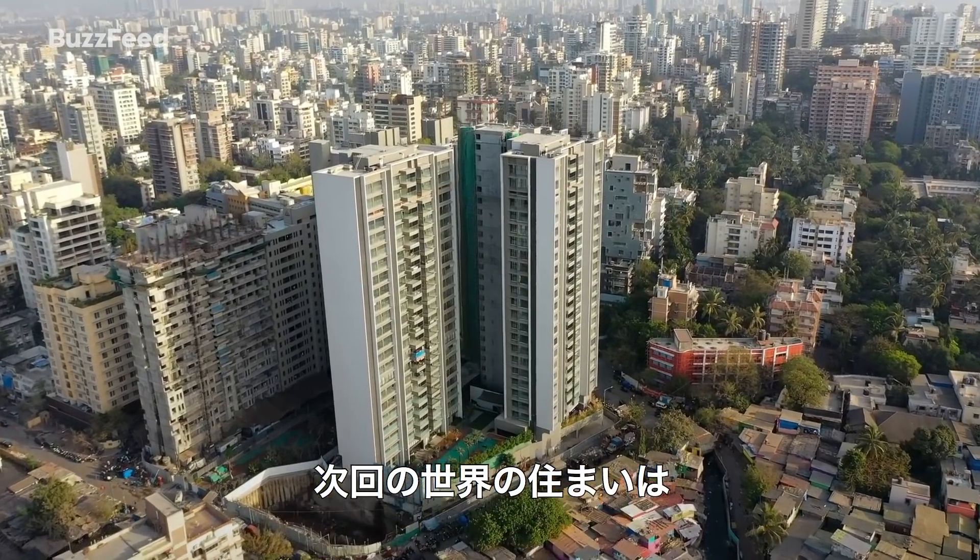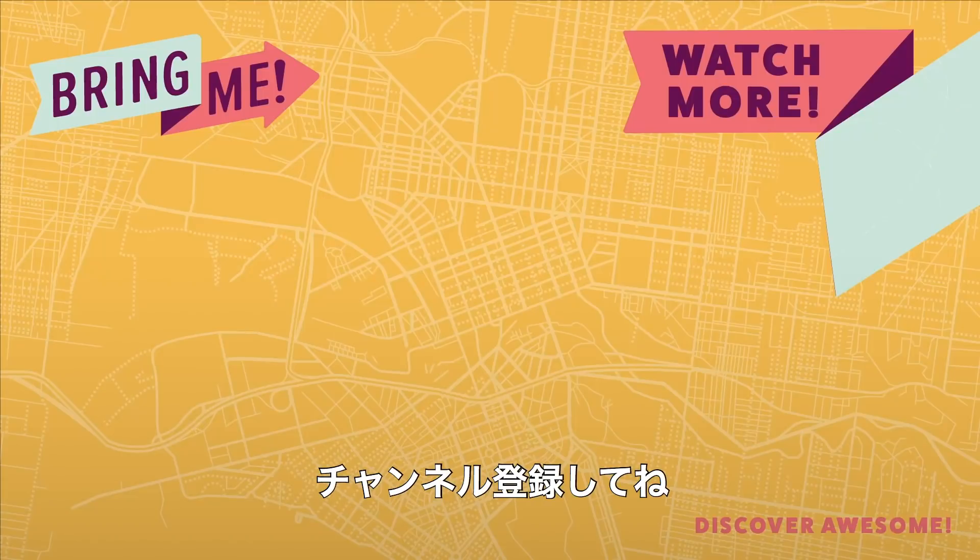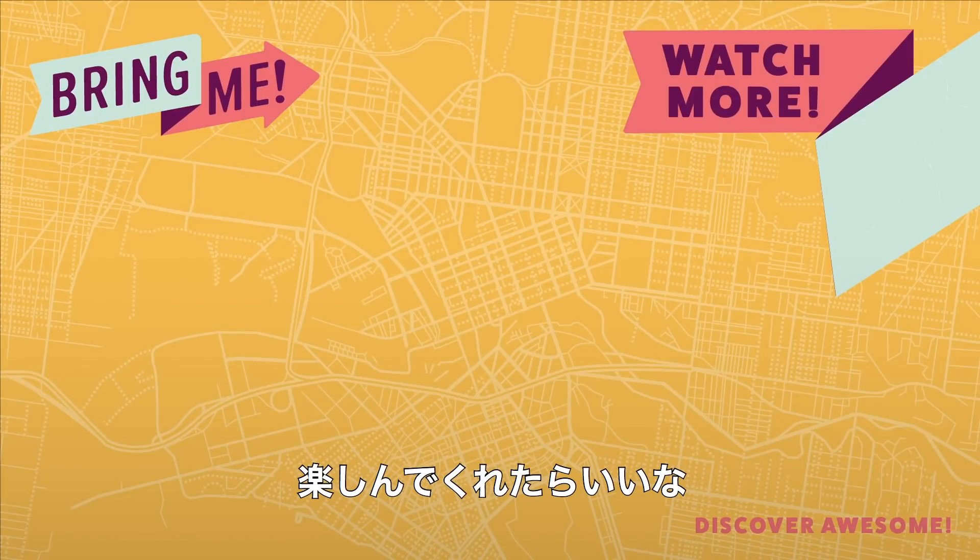Next time on Apartments Around the World: Mumbai, India. Don't forget to subscribe, and I hope you enjoyed this video.